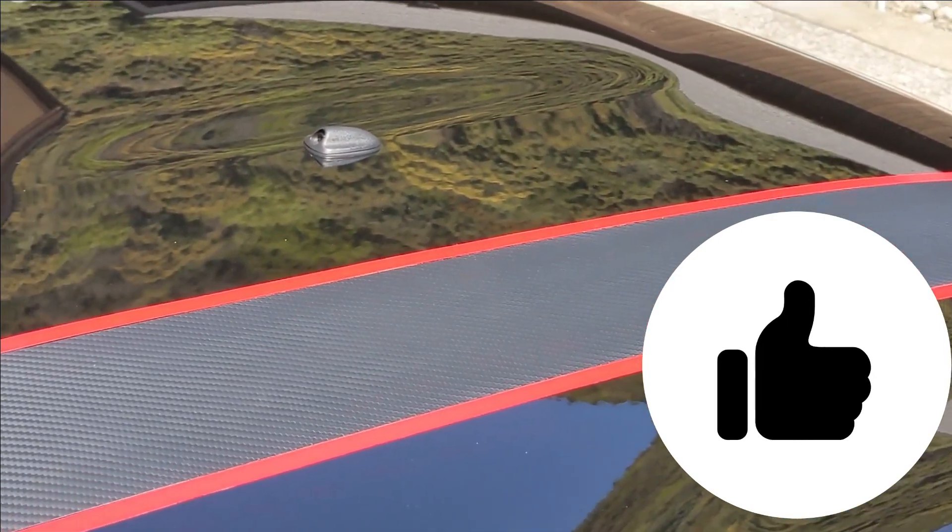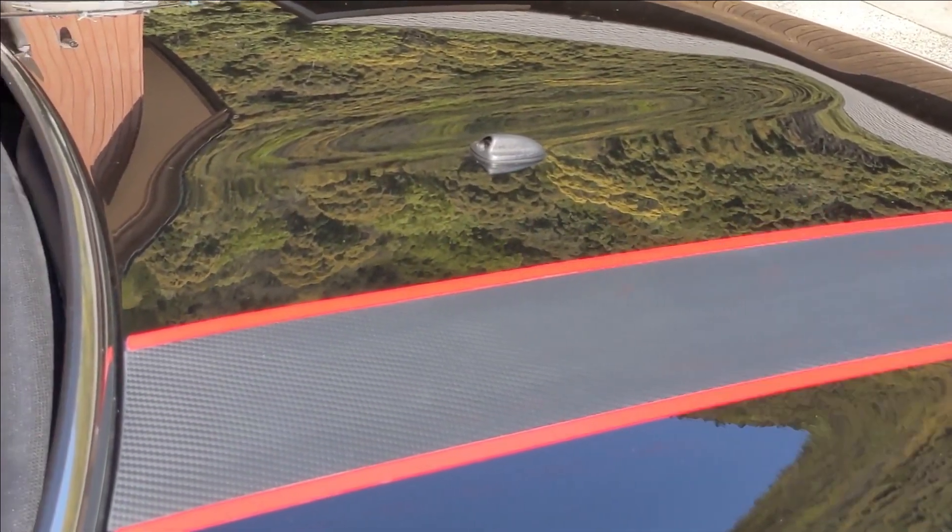今日はケルヒアK-MINIを購入してとりあえず使ってみたという感じでここまでお届けしてきました。私のチャンネルではシリコン洗車関係の動画を主にアップしております。今日の動画が役に立ったもしくはためになったという方はグッドボタンもよろしくお願いいたします。本日も最後までご視聴ありがとうございました。チャンネル登録よろしくお願いします。